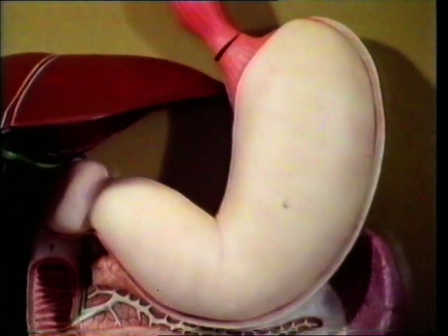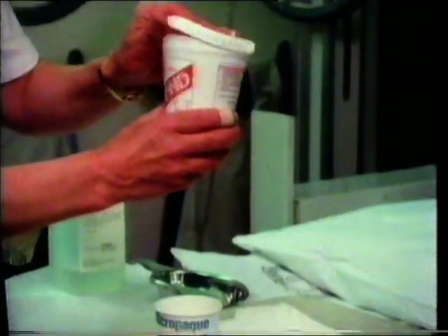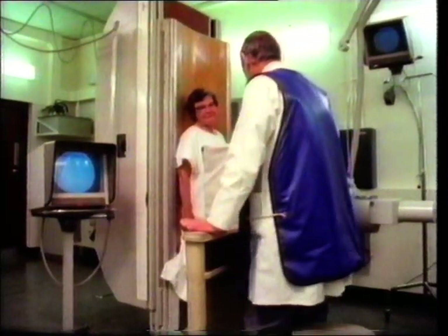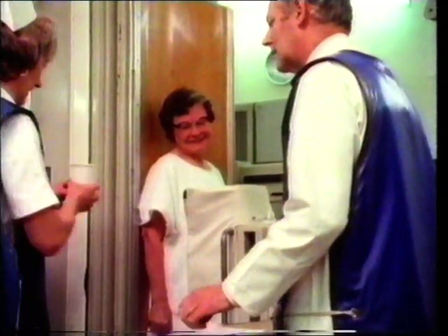We can watch what happens when we swallow using x-rays. The patient has to drink a suspension of barium sulfate, a substance which x-rays cannot penetrate. It's called having a barium meal, and the radiologist can watch how it passes down the esophagus and starts to fill the stomach.